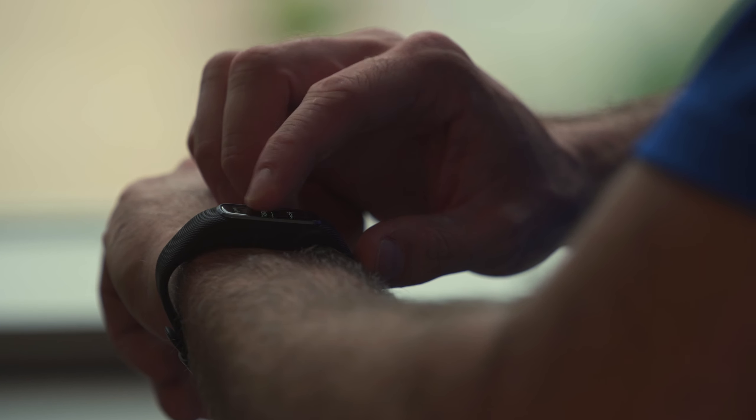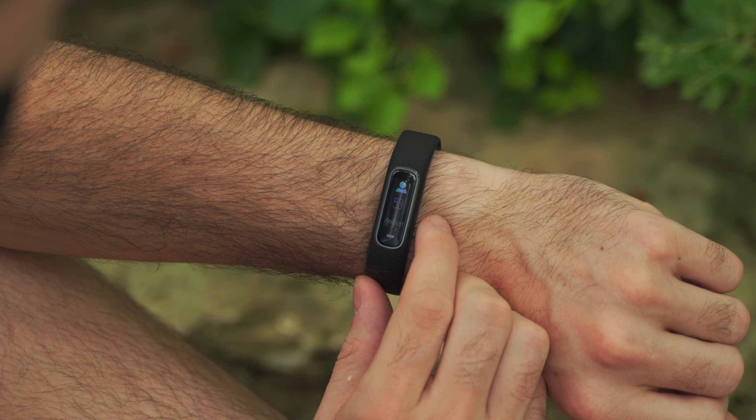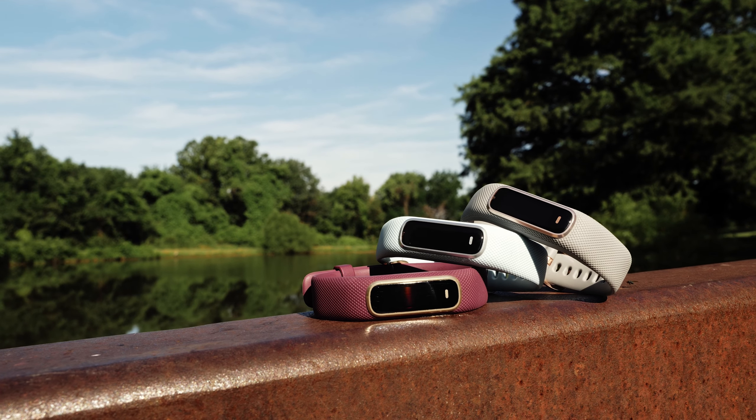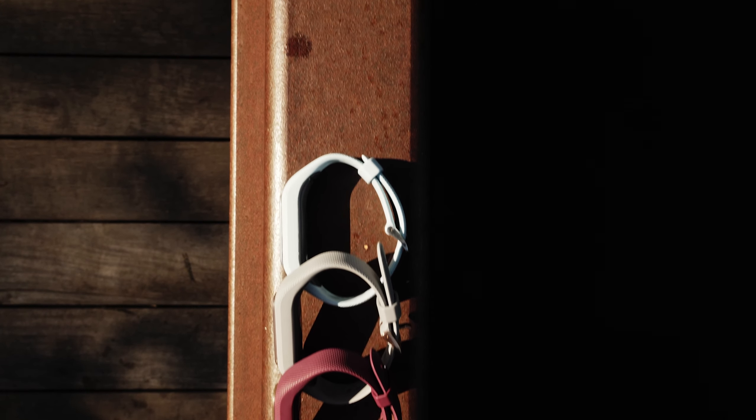The VivoSmart 4 is a slim, smart fitness tracker that blends fashionable design with stylish metal accents and a display that's easy to read, even in bright sunlight. And since we all have different lifestyles, we've designed the VivoSmart 4 in four colorway options, allowing you to choose the one that's the perfect fit for your style.